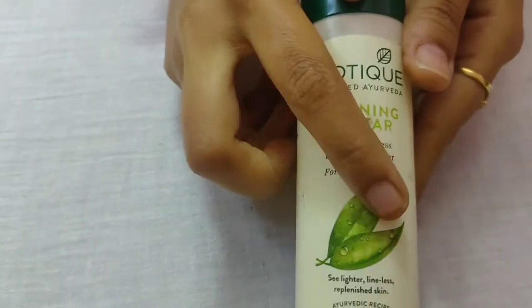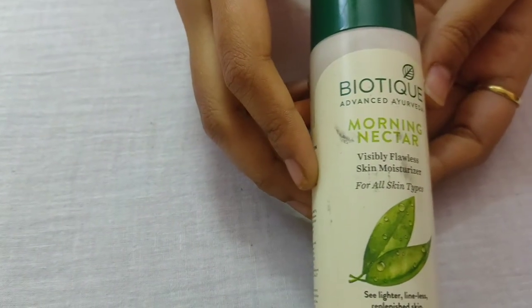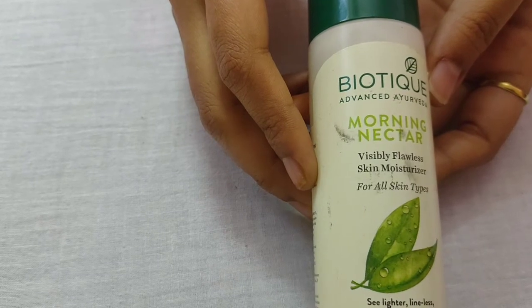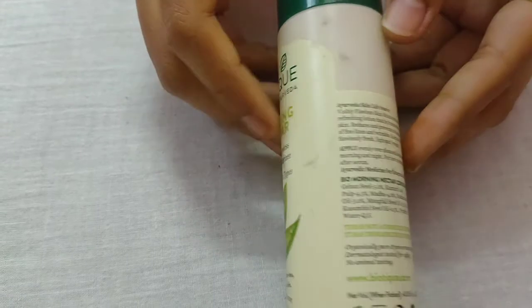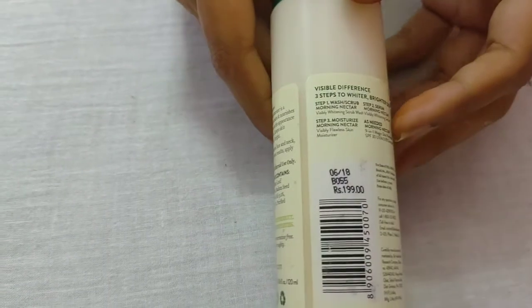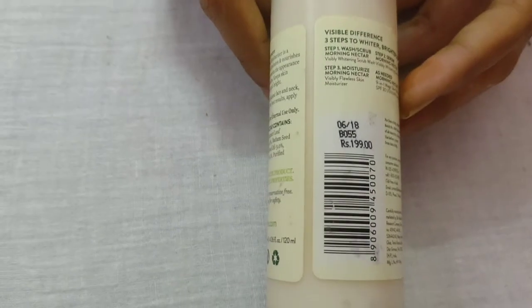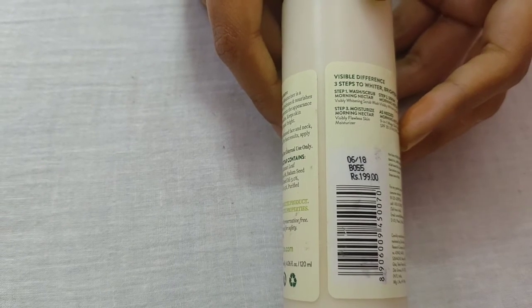Next is a moisturizer. This moisturizer is very good for the skin. It works well for combination skin too. If you use a small amount of the product, it absorbs well and does not affect your skin negatively.